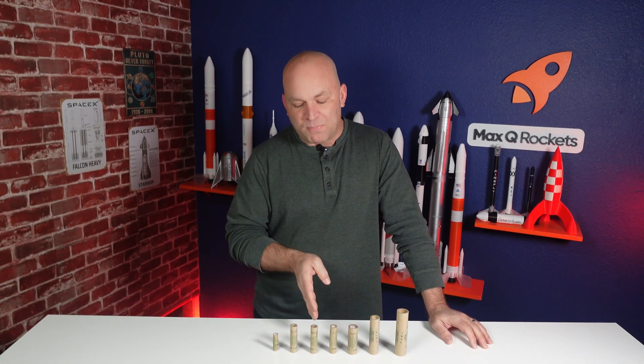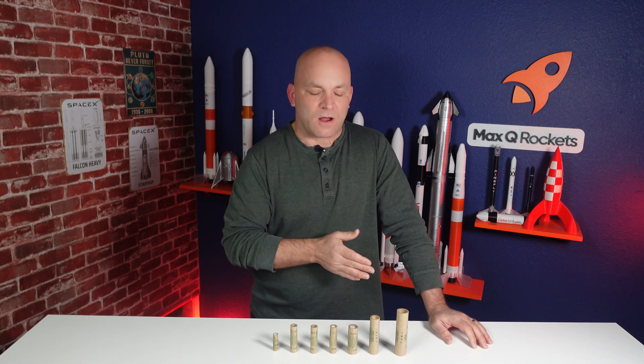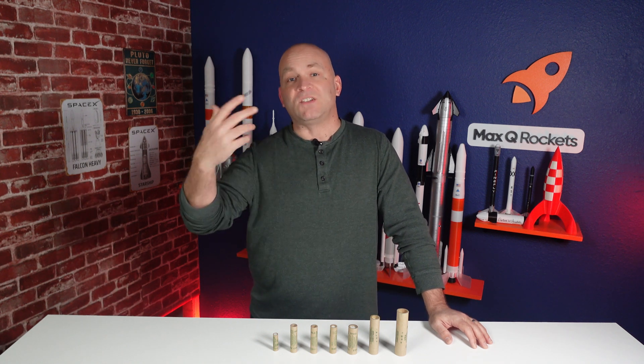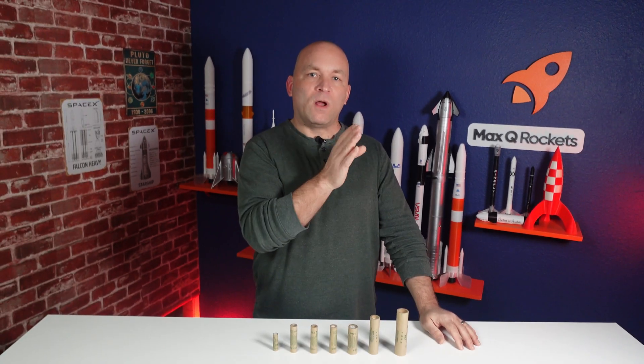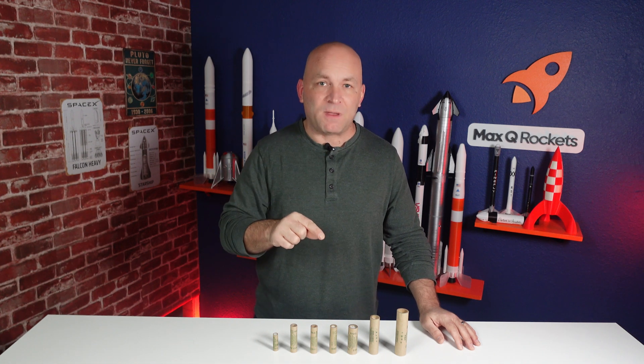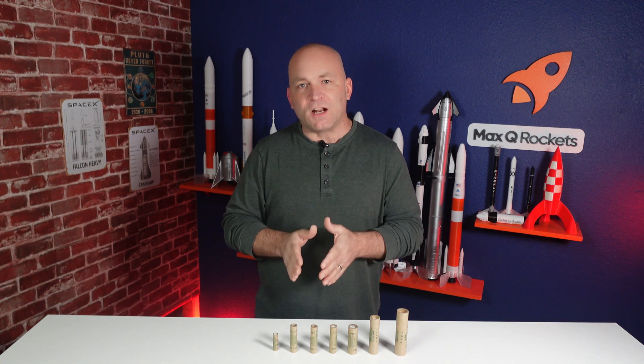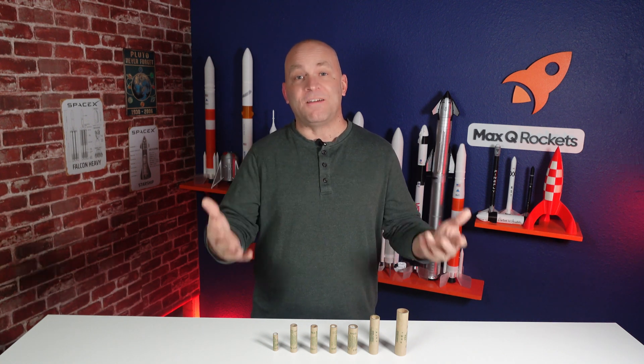Every time you go up a letter, it doubles the amount of available power — from a half A to an A, to a B, to a C, to a D, to an E, to an F — each time you get twice the power and it can lift a much heavier, bigger rocket. You might think that as you get a bigger rocket, the engine requirement scales up linearly, but that's not correct. If you go from a 1:200 scale rocket up to a 1:100 scale, the 1:100 is twice as big, but because of the way volume works, it's actually going to be four times heavier — and you'll have to go up four sizes in rocket engines to lift it.